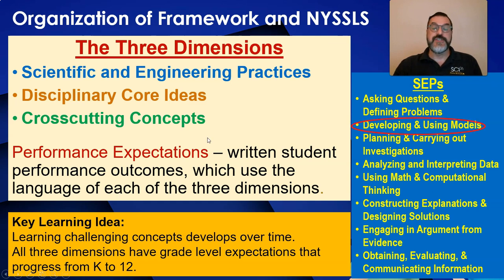One of these practices is new for most of us in science education — that is scientific modeling. This is a similar practice to the modeling you use in math instruction. We also have two practices that are most often used in engineering: defining problems and designing solutions.